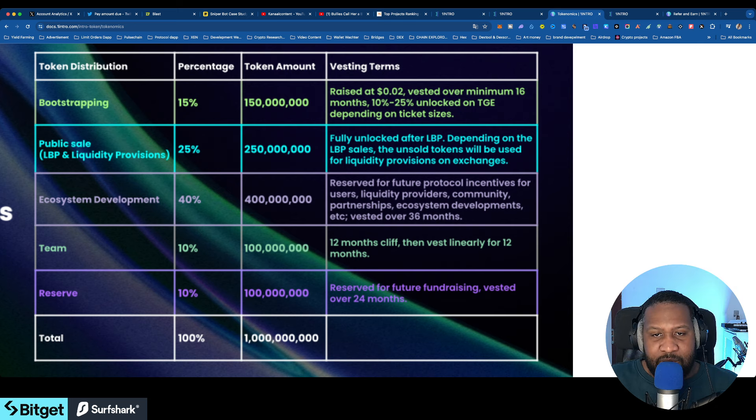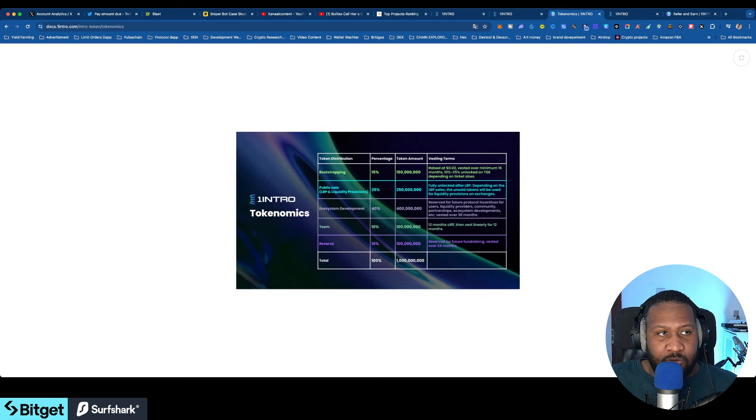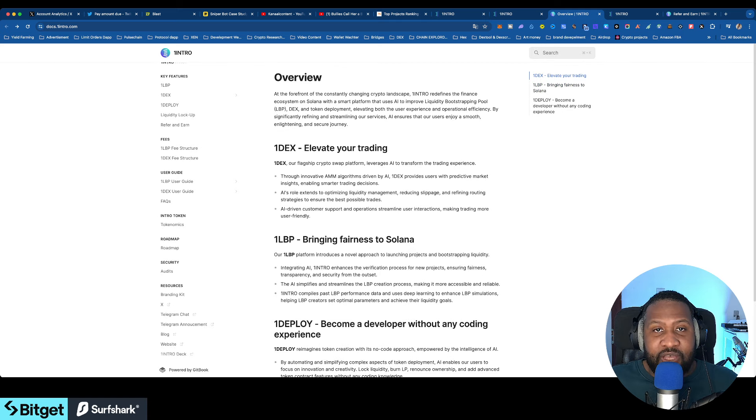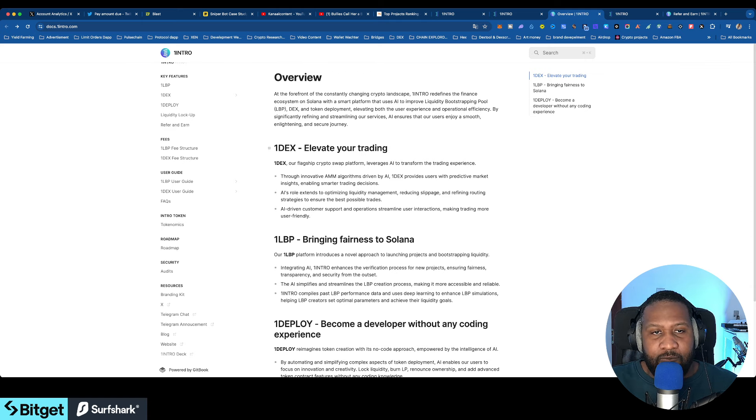This is the full documentation page — I'm going to leave this in the description so you guys can go read it. I'm not telling you to buy it, I'm just telling you to check it out. There's a lot going on in the Solana ecosystem; it gets congested a lot of times, but if I can make money on it, that's all that matters.